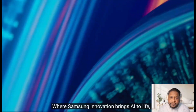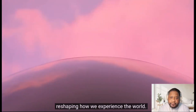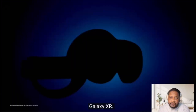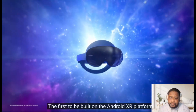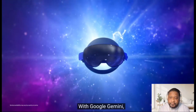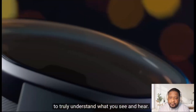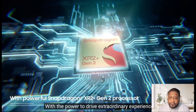Where Samsung innovation brings AI to life, reshaping how we experience the world. Introducing Galaxy XR — the first to be built on the Android XR platform with Google Gemini, designed from the start to truly understand what you see and hear, with the power to drive extraordinary experiences.